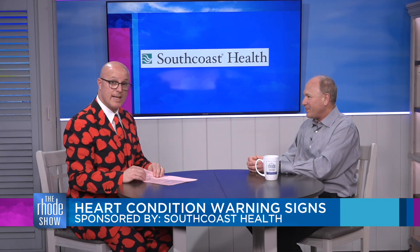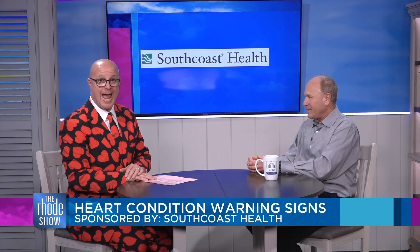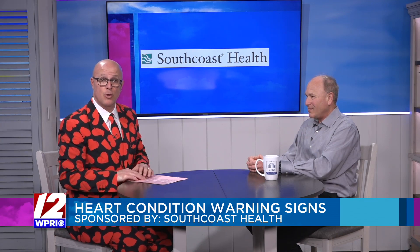Doctor, thanks so much for being with us today. It is all good information — don't waste any time. You can take a look at these warning signs and learn more about the Heart and Vascular Center at South Coast Health by heading to Roadshow.com.